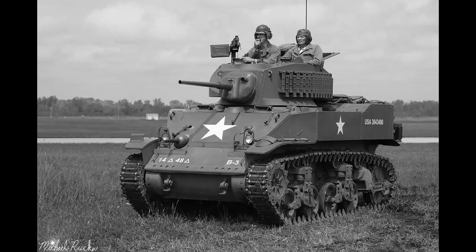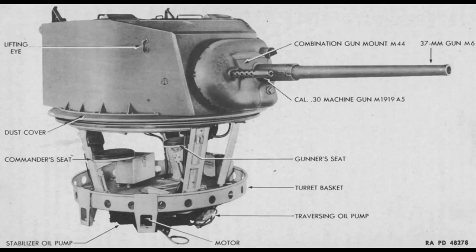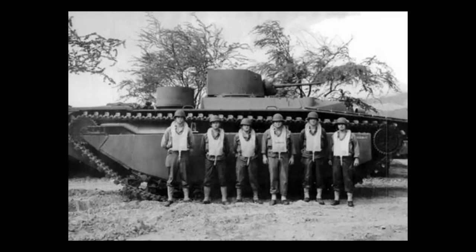The turret was a modified M5A1 turret with a 37mm rifled gun, alongside a .30 caliber coaxial machine gun with two rear .30 caliber machine guns. It had a crew of 6: a driver, a commander, and the rest were gunners or loaders. In total, around 500 of these units were produced.